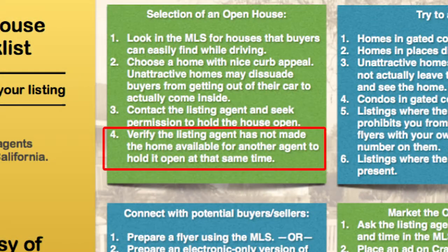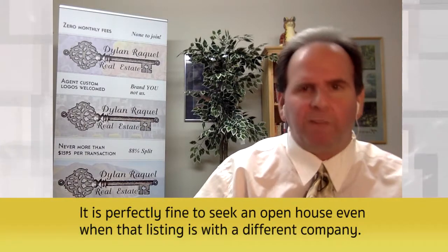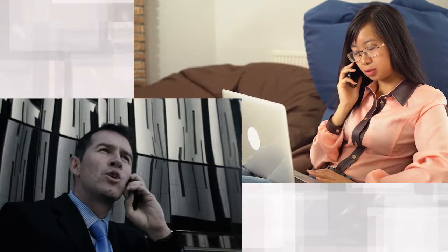Number four: verify that the listing agent has not made the house available for another agent at that same time. Sometimes agents forget they've promised the slot to someone else, so just ask them: 'Is it safe to say you have not made the open house available for any other agent?' This will prevent you from showing up to an open house where another agent is already planning to hold it.